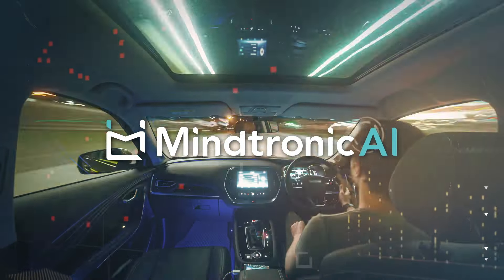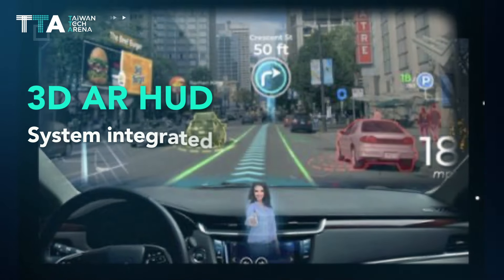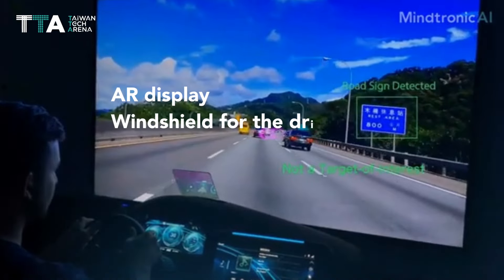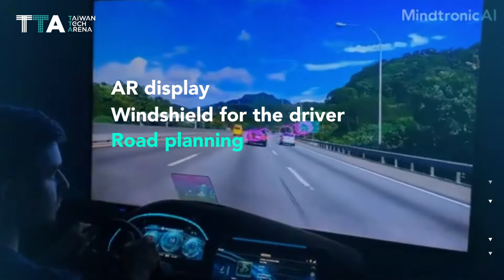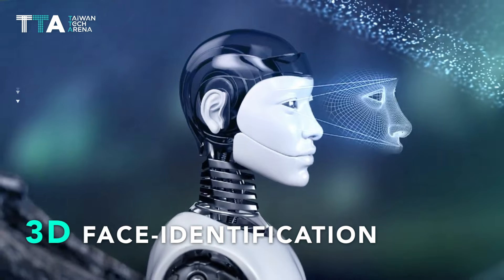Mindtronic AI. 3D AR HUD is a system integrated into the user's car that exhibits an AR display on the windshield for the driver. This technology is useful for drivers in terms of road planning, ensuring driver safety and added convenience from all the 3D face identification features.